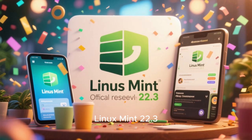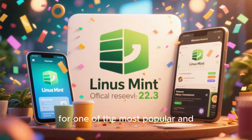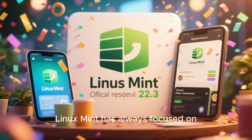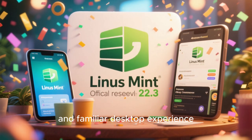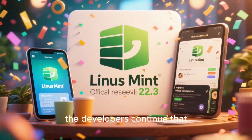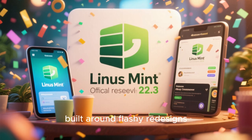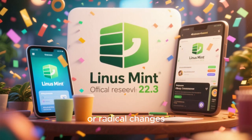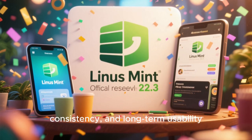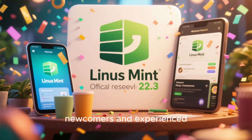Linux Mint 22.3 XANA has officially been released, and this update represents another important step forward for one of the most popular and user-friendly Linux distributions in the world. Linux Mint has always focused on providing a stable, polished, and familiar desktop experience. With version 22.3, the developers continue that philosophy while carefully refining nearly every part of the system. This is not a release built around flashy redesigns or radical changes — it is about maturity, consistency, and long-term usability, which is exactly why Linux Mint continues to attract both newcomers and experienced Linux users alike.